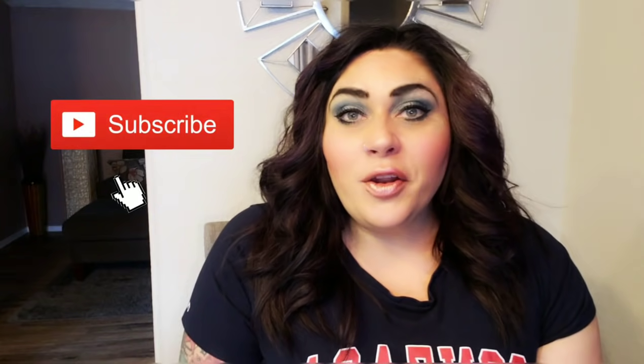Make sure you subscribe and hit that notification bell so you're notified every time I upload a new video. Give this video a thumbs up and comment below — let me know what your favorite WW snacks are and if I showed you something you never thought was WW friendly that you're excited to try. Thank you so much for watching, and I'll see you in my next video. Bye.